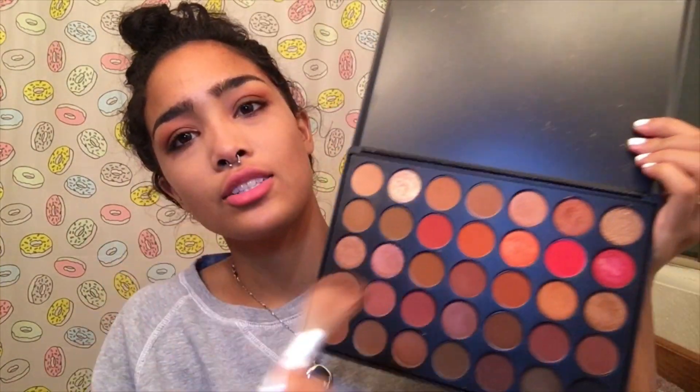Now I'm gonna bronze my face. And like I said, I'm a broke 16-year-old, so we're just gonna use one of these eyeshadows to bronze with — because we cute like that. So I'm gonna take orb and just bronze her on up.